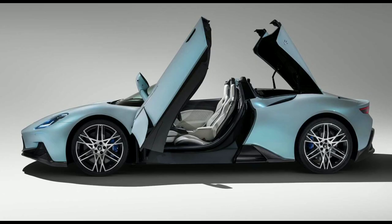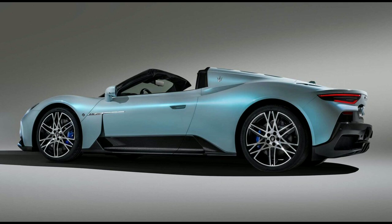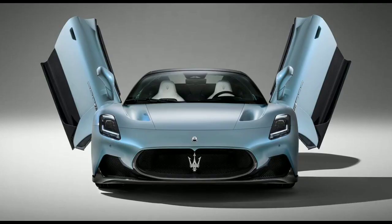That includes the new twin-turbo 3.0-liter V6 Nettuno engine developed in-house, which makes 621 horsepower and 538 pound-feet of torque. The Cielo name means sky — as in what you'll see when the top is down.